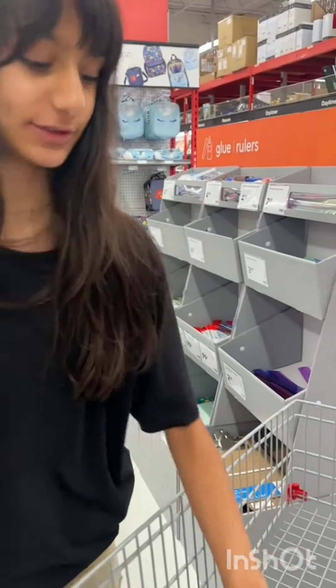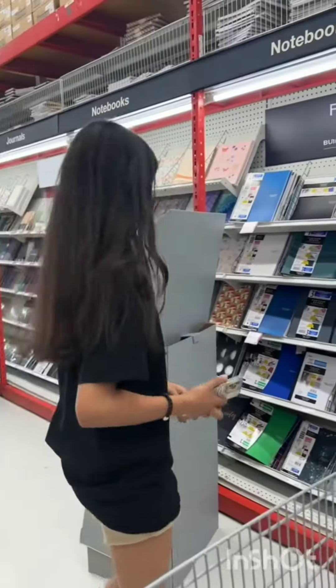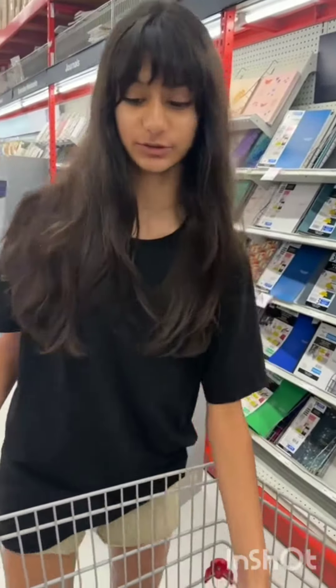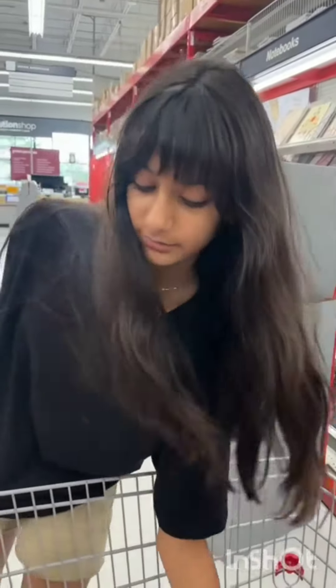I did remember to pick up a ruler and made sure it had a hole at the top so that it can go in my binder and I never lose it. And then I started to look at these really pretty notebooks, but I decided to just stay loyal to the Five-Star notebooks because they are absolutely amazing and they are super durable. So I picked up this blue one because it was really pretty and I started to notice that I have a blue theme going on.